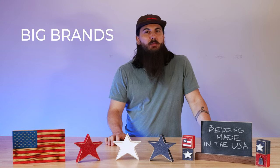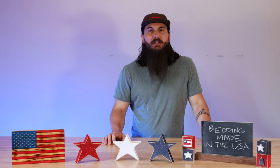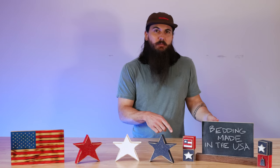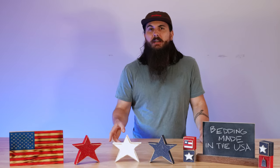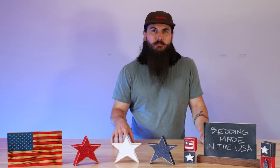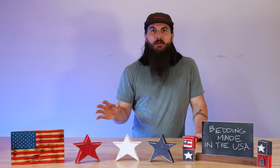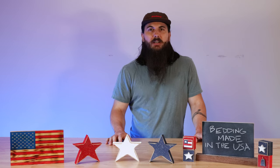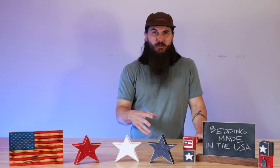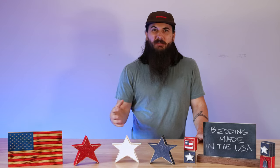Now let's look at some of the big brands in the industry and where they're actually made. First, are Boll and Branch sheets made in the USA? The answer is no — some of their products are finished in the US but they source pretty much all of their cotton from India, and also have material sourcing partners in Portugal and Belgium. Next, Brooklinen — another popular brand you'll see a lot of buzz about. Unfortunately, pretty much all their stuff is made in Portugal, with some materials from Belgium, France, and other countries.